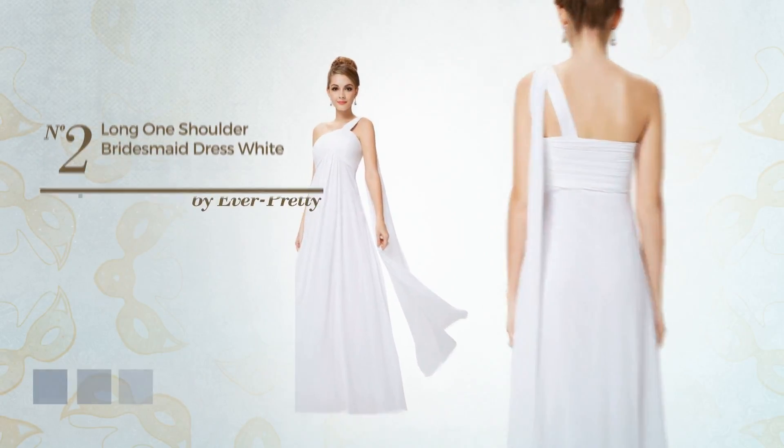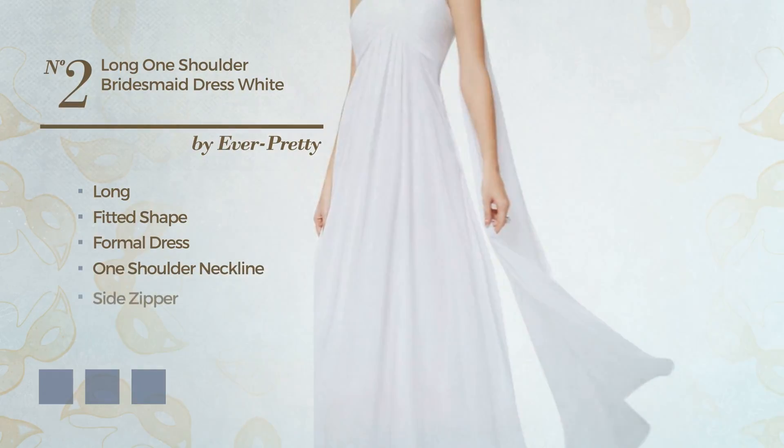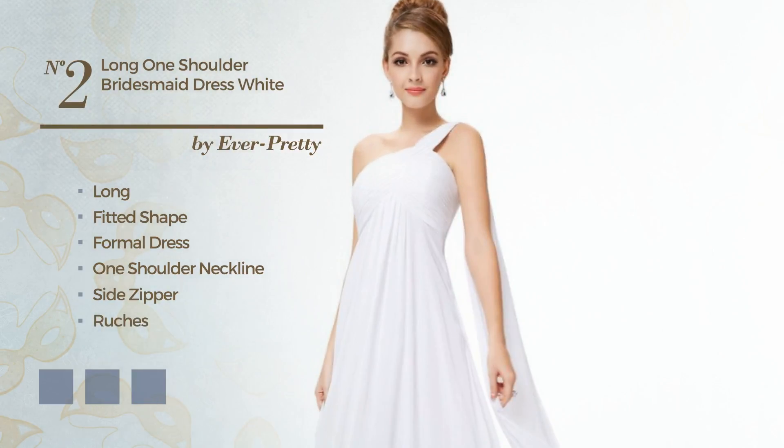Number 2. Long Fitted Formal Dress. Featuring a one-shoulder neckline, as well as side zipper, made of wrinkle-resistant fabric, accented with ruches. Available in 13 color variations, for instance, black ink, blue and greenery.